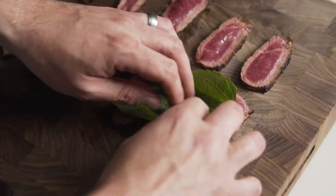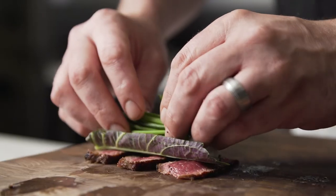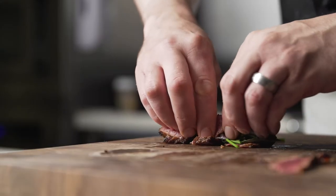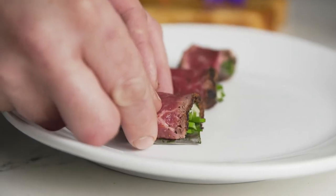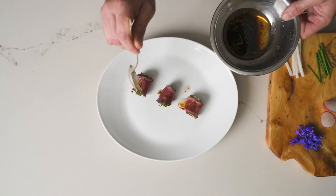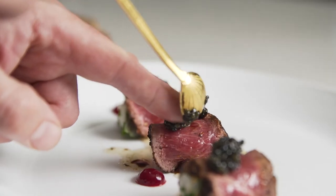Lamb is one of our most favorite ingredients at the restaurant because it kind of bridges all of our cultures and there's so many things that you can do with it. We love using pasture-raised lamb from Thomas Foods because it's absolutely perfectly balanced between meat and fat — deeply marbled but not overly fatty — and it's perfect for all of our uses.